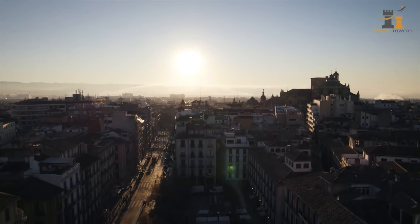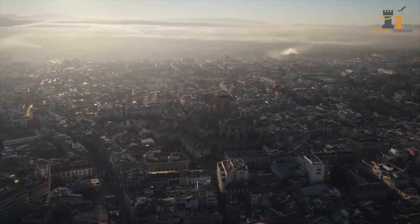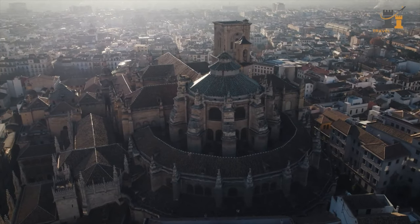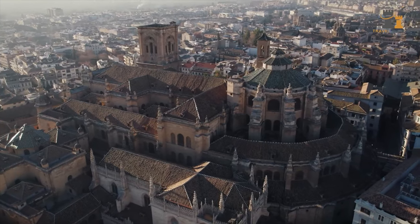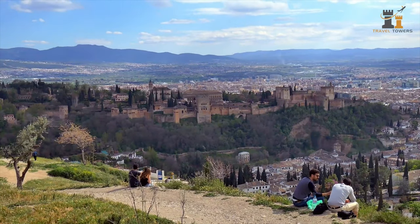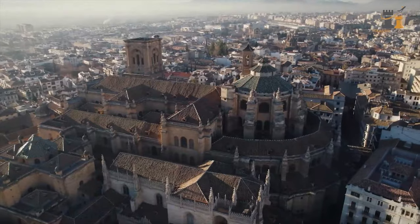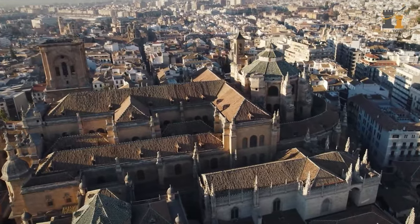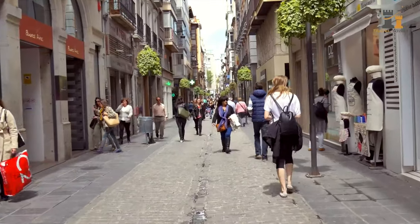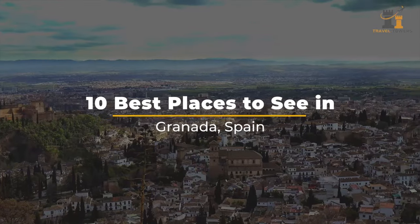Granada isn't just some city in southern Spain — it's a representation of the country's rich history resulting from the heavy influence of its Muslim and Christian past. The culture in Granada has been shaped by more than 2,000 years of victories, defeats, and everything in between. So if you're traveling through Spain, put Granada at the top of your list and check out our 10 best places to go see!